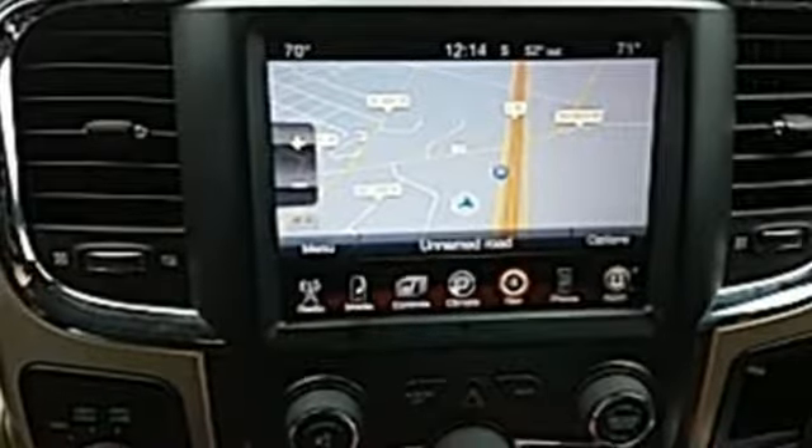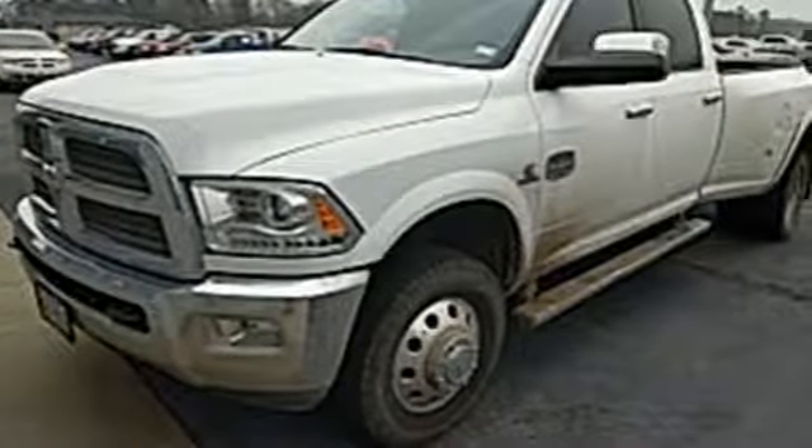Powerful and durable, this truck has all the guts and glory you're looking for. Test yours now.